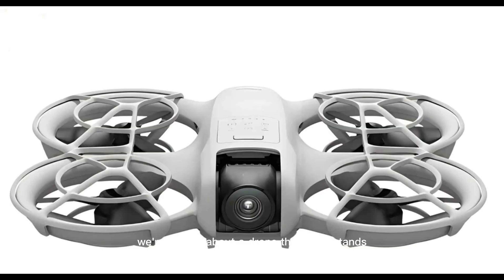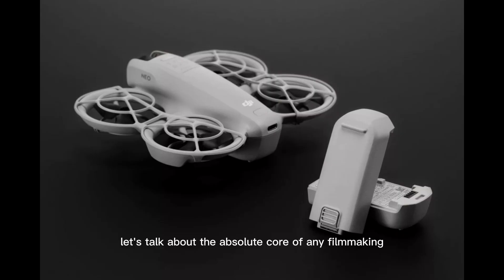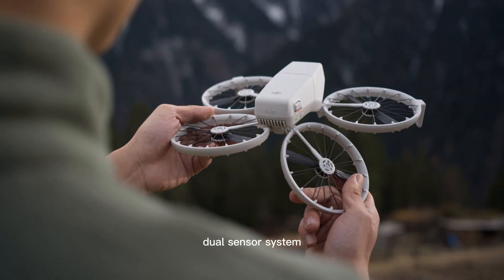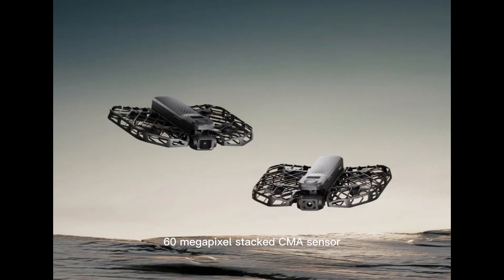Imagine a drone that can instantly shed non-essential weight based on its flight mode. Need max speed for a high-g chase shot? The shell tightens. Need max stability for a long exposure? It deploys microstabilization fins. This is not science fiction — this is the NEO 2's rumored architecture. We're talking about a drone that understands the flight environment and adapts before you even hit the record button. Now let's talk about the absolute core of any filmmaking drone: the camera. The NEO 2 is rumored to have a completely new dual-sensor system. The primary sensor? Forget 1 inch — the leaks point to a 1.2-inch, 60-megapixel stacked CMOS sensor.